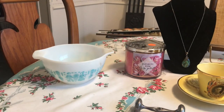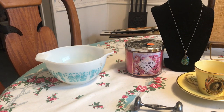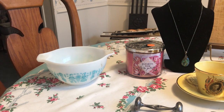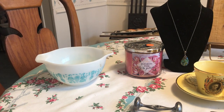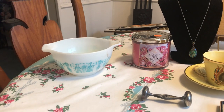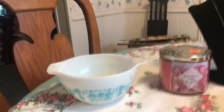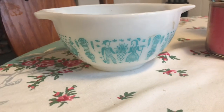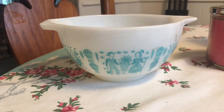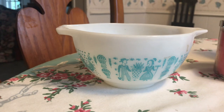Went to a church rummage sale a couple of towns away and we worked our way to it. I think we found out about it late, so we went to an estate sale first. I thought there wouldn't be much left, but all of a sudden I saw this shape and thought, what is that? It was this Amish butter print smallest Cinderella Bowl, and it was two dollars — really good.